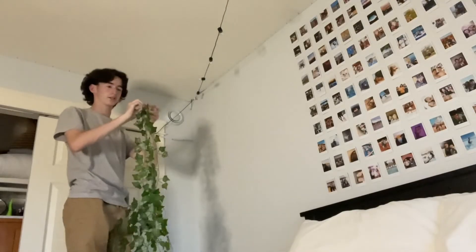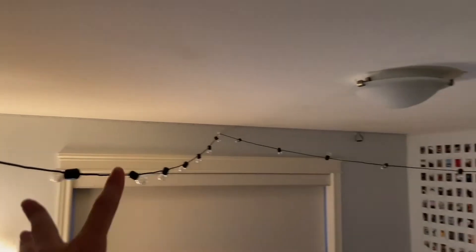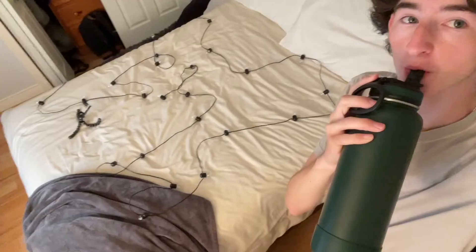They're so tangled up. Okay, I'm getting these lights down now. Wow, my room's lit really naked.